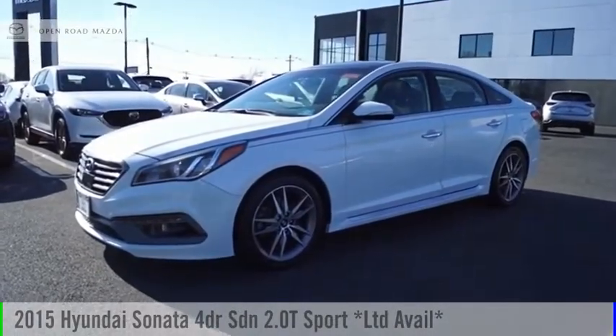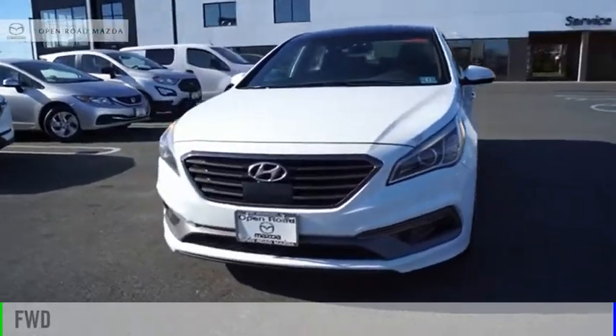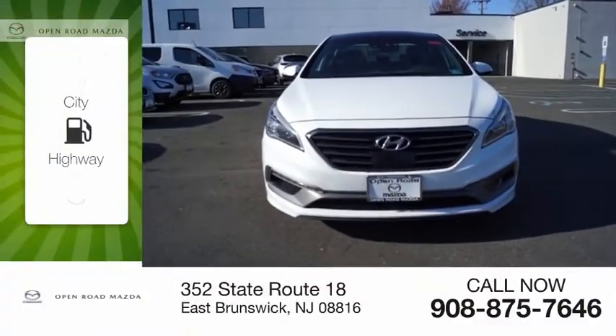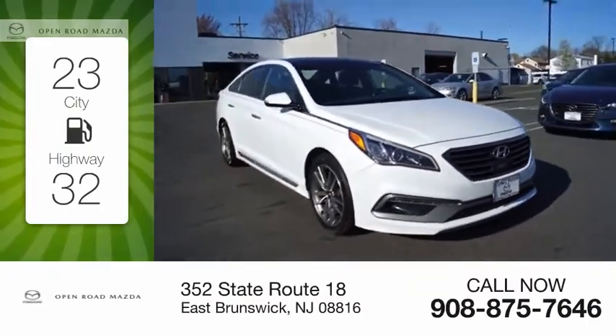Take a ride in the 2015 Sonata. This vehicle is powered by a front-wheel drive, four-cylinder, 2.0-liter engine. Great fuel efficiency saves you money by requiring fewer trips to the gas station.